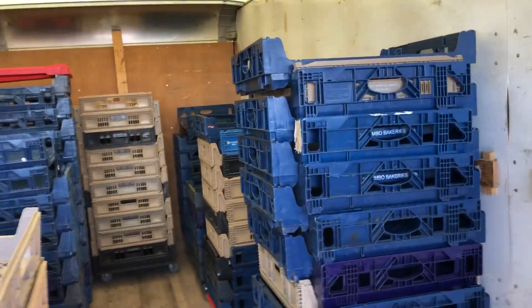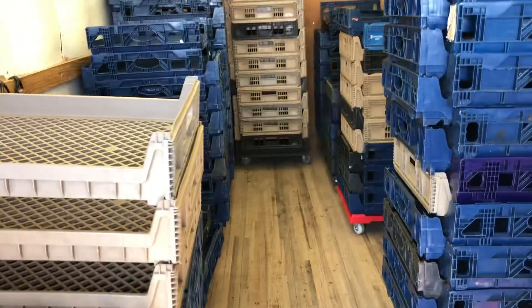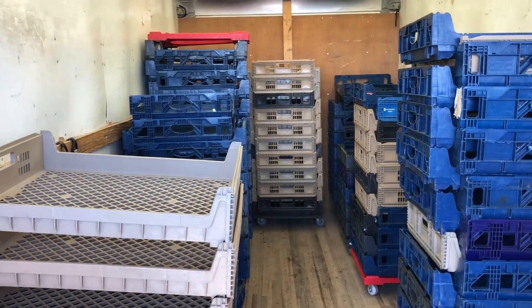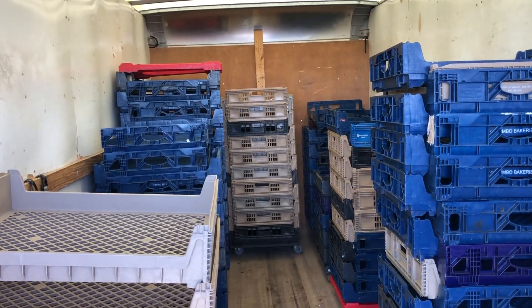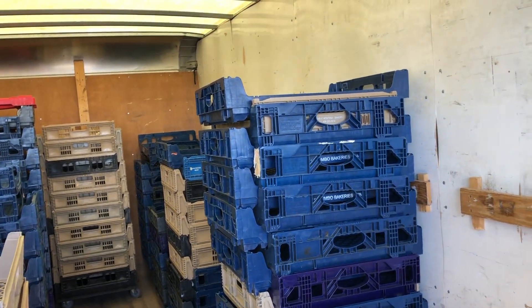Hi folks, Matt Smith with Smith Sales Company Auctioneers. Here we have a partial truckload of bread shipping containers. These could be used for a variety of items. They're stacked — you turn them one way and they stack.